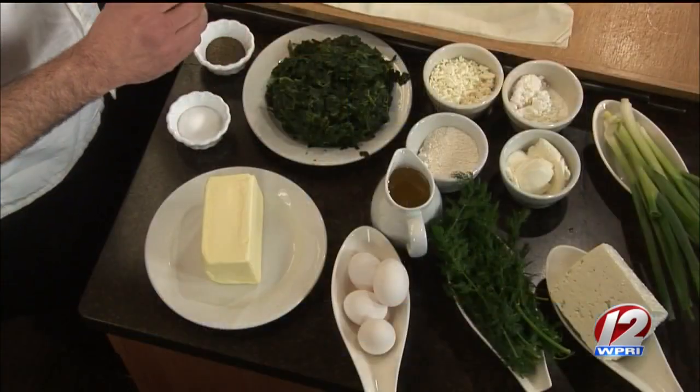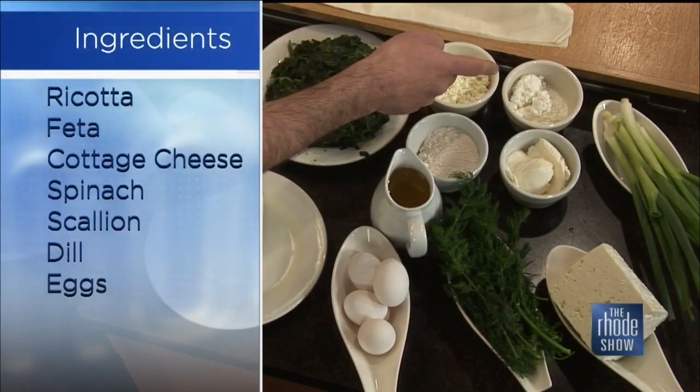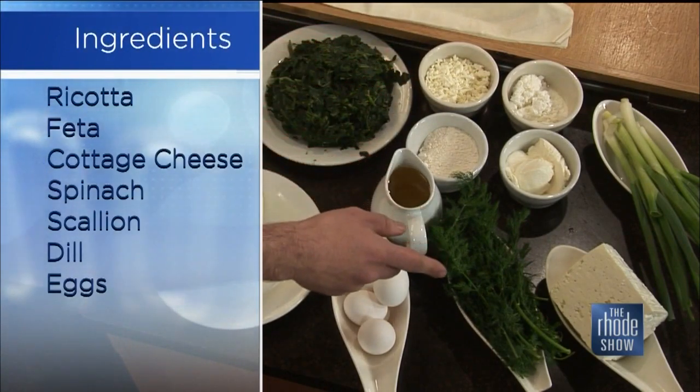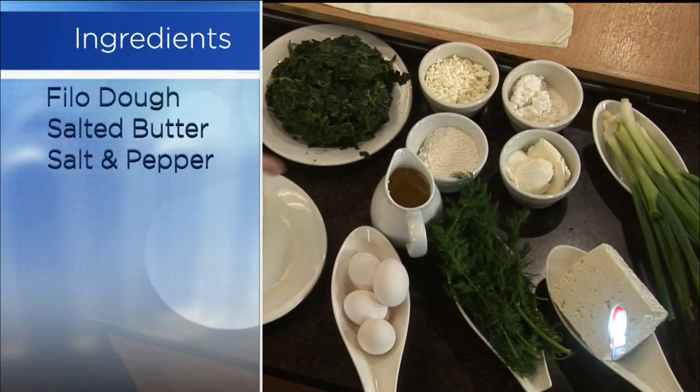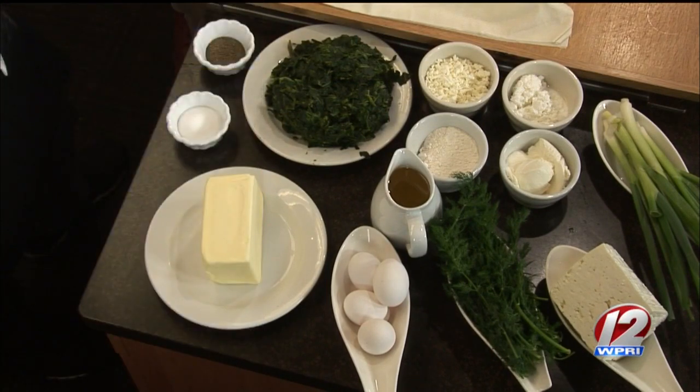Thank you for having me. I was looking at some of the food that you make — I said lunch is already served for us. What do we need to put together this spanakopita? To make the best spanakopita — and we want the best, no middle-of-the-road stuff — you need spinach, four cups. You need feta, two cups. Ricotta cheese, cottage cheese, all about one cup. You need a little bit of flour, dill, four eggs, a pound of butter, and scallions. That's it.